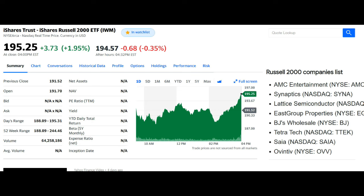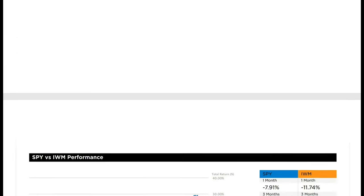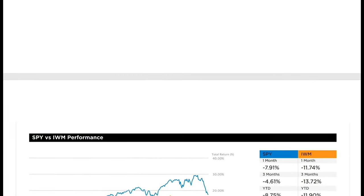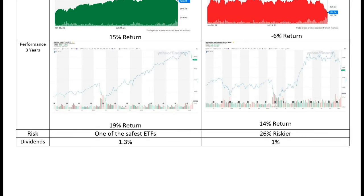The IWM, on the other hand, tracks the Russell small cap index. As you can see from this chart, the IWM is considered 26% riskier than the SPY. At the time of this video it keeps trending down, and over the past year the SPY had a 15% return while the IWM is still in negative territory.